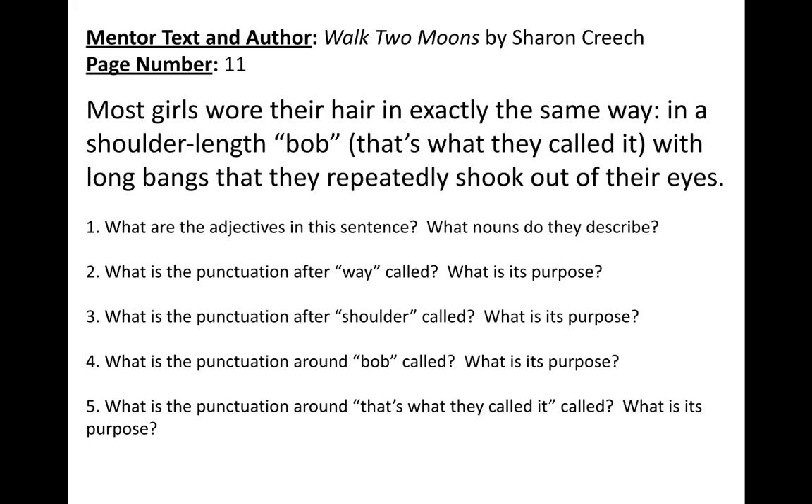Number two: what is the punctuation after 'way' called, and what is its purpose? Number three: what is the punctuation after 'shoulder' called — that punctuation in between 'shoulder' and 'length' — and what is its purpose? Number four: what is the punctuation around 'Bob' called, and what is its purpose? And number five: what is the punctuation around the phrase 'that's what they called it' called, and what is its purpose?